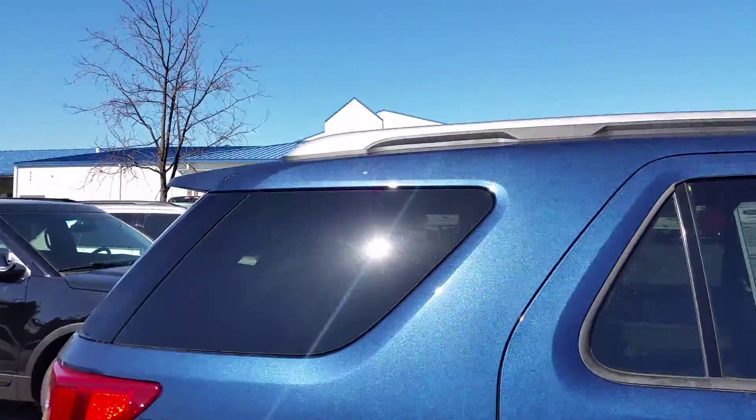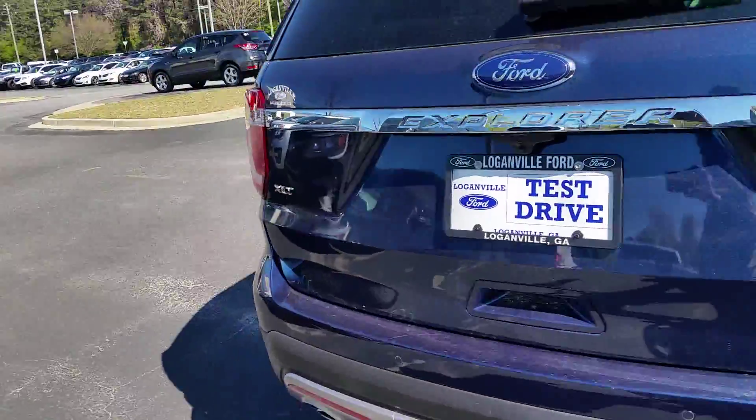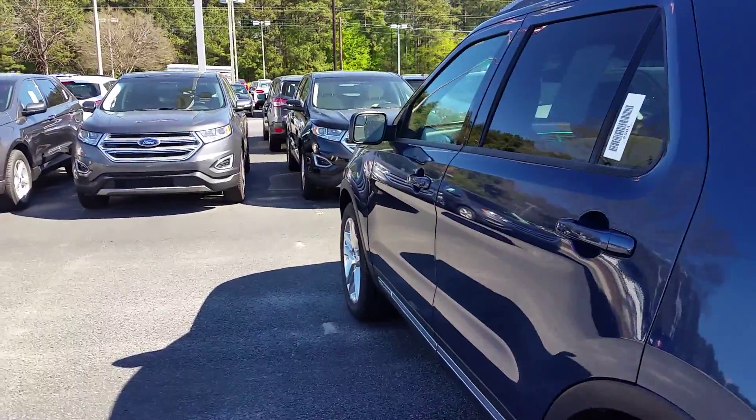If you would please give me a call — Max at Loganville Ford, 770-554-9994. Once again, it's Max at Loganville Ford with the Ford Explorer. Thanks.